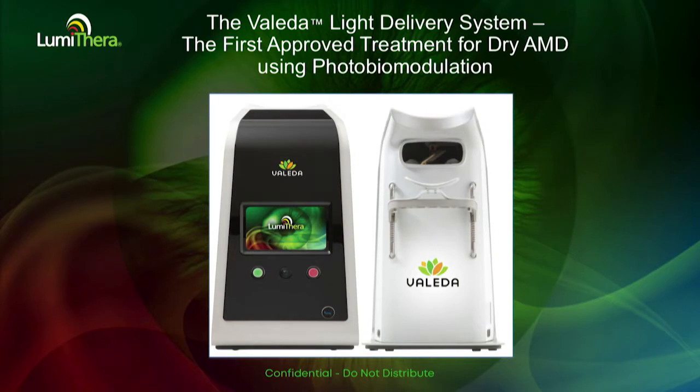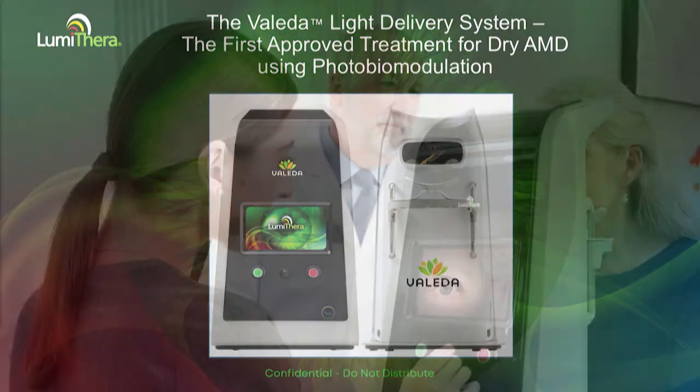This is the Veleda — the name means strength and health, and that's exactly what we're trying to do: strengthen the mitochondrial function to improve the health of the retinal cells. It's a multiple-wavelength instrument.